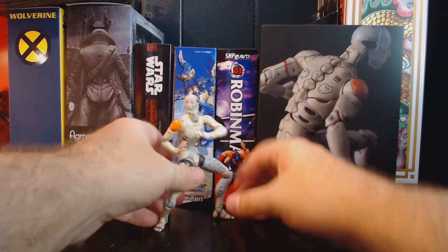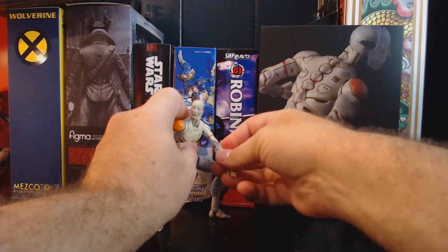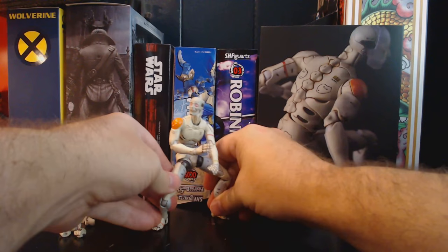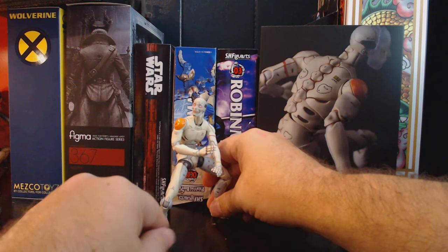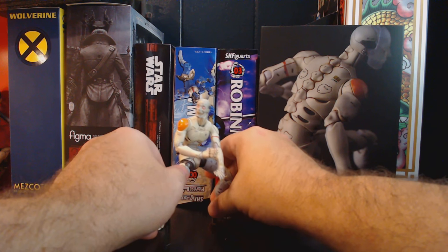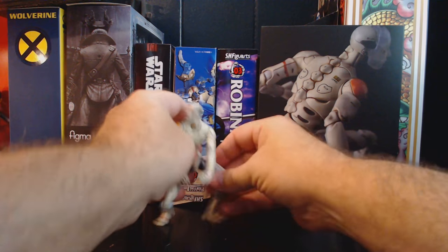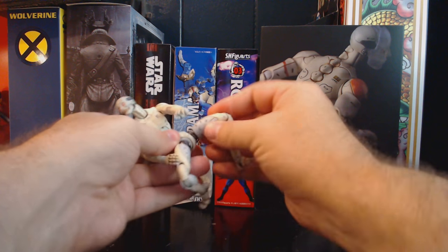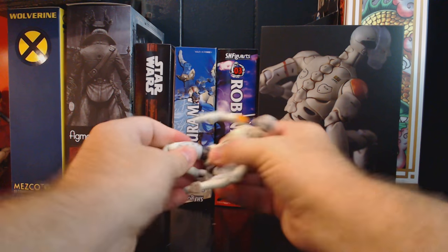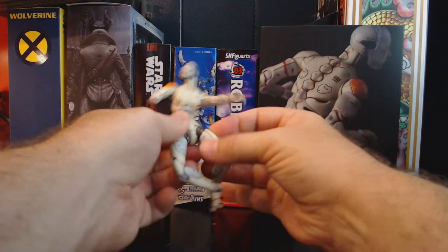It looks to me like this holds true for this guy too. You can see that I posed him on one leg — it's not something that's super easy to do and I did it really quickly. You can get him down in a spidery kind of pose. Let's see how far we can push it.